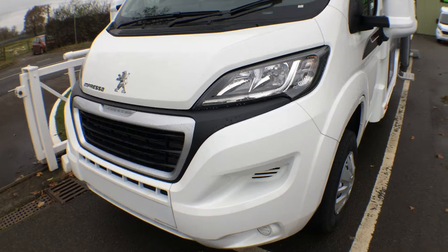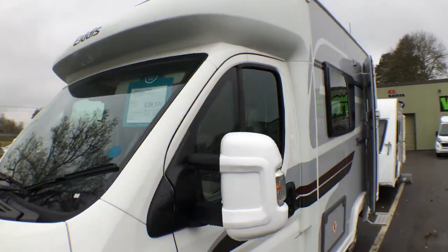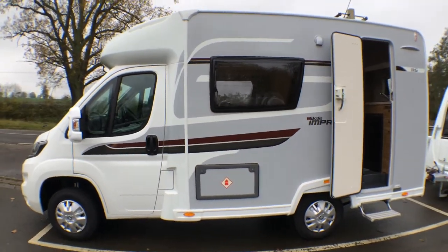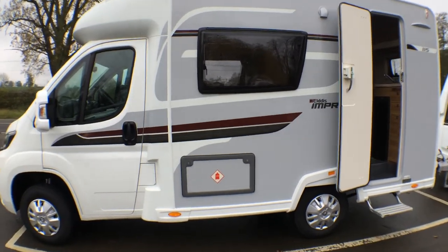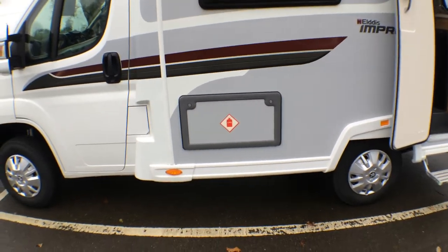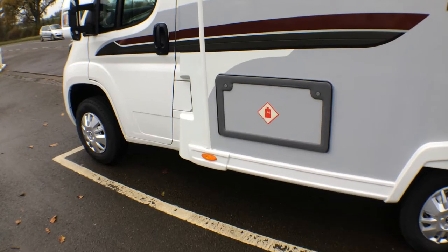I'll show you some of the nice styling features of the front on the cab. The graphics are unique to the Impressor range and we've gone for the silver GRP sides, good and solid. You've got your gas in the side there and this is also the side that you fill up for diesel.